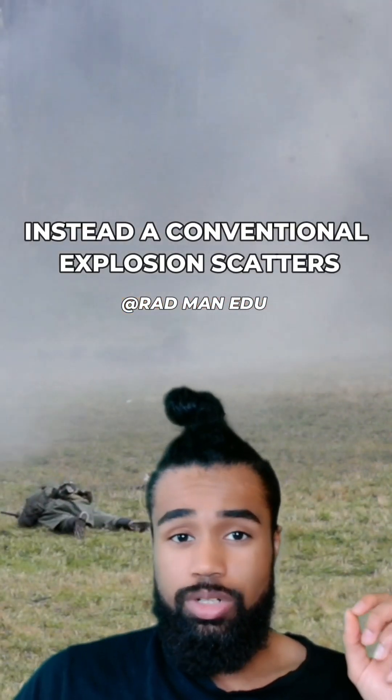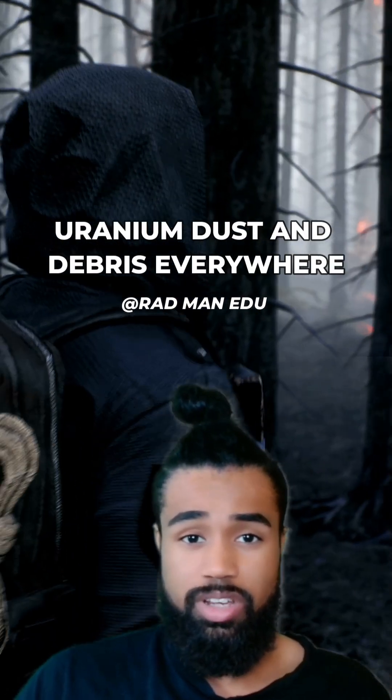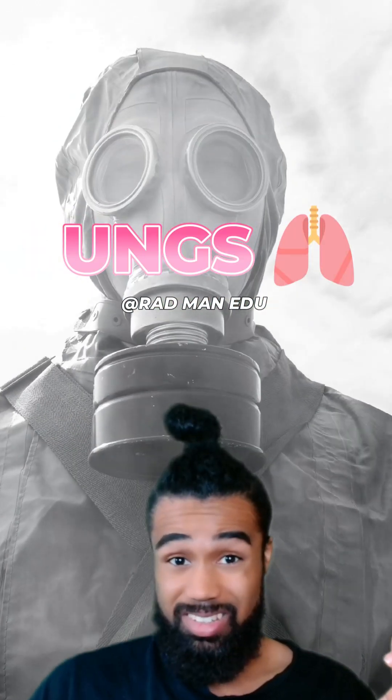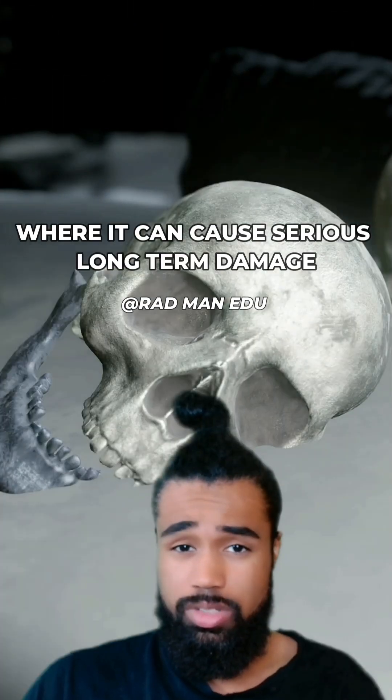Instead, a conventional explosion scatters uranium dust and debris everywhere. This goes in the ground, air, or in your lungs, where it can cause serious long-term damage.